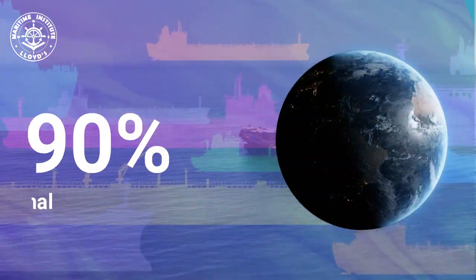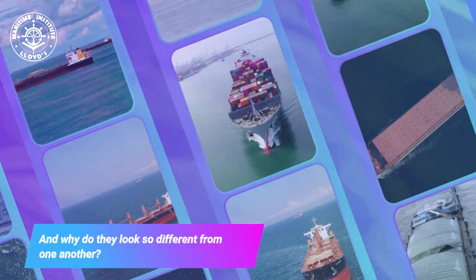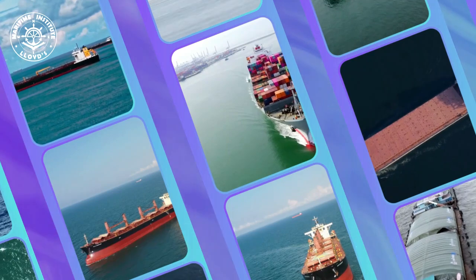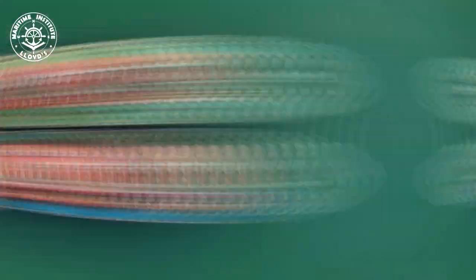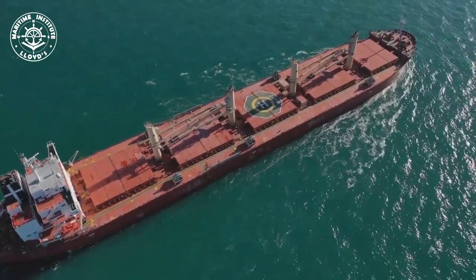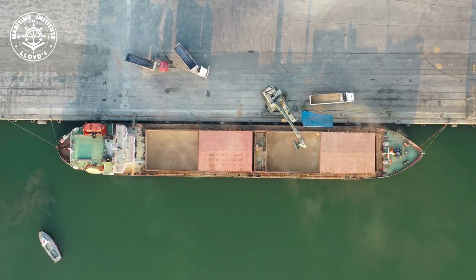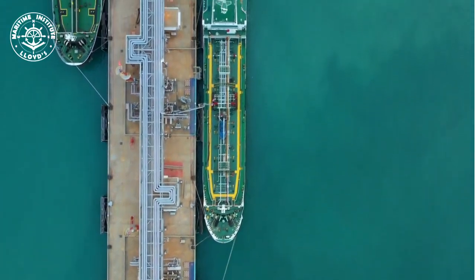Cargo ships carry about 90 percent of all international trade on earth. What exactly does it take to be a cargo ship, what kinds are there, and why do they look so different from one another? Efficient global trade relies on the presence of suitable vessels. Cargo ships serve as the backbone for maritime transportation of goods and come in various forms, each tailored to accommodate different cargo requirements, including container ships, bulk carriers, oil tankers, and refrigerated cargo ships.